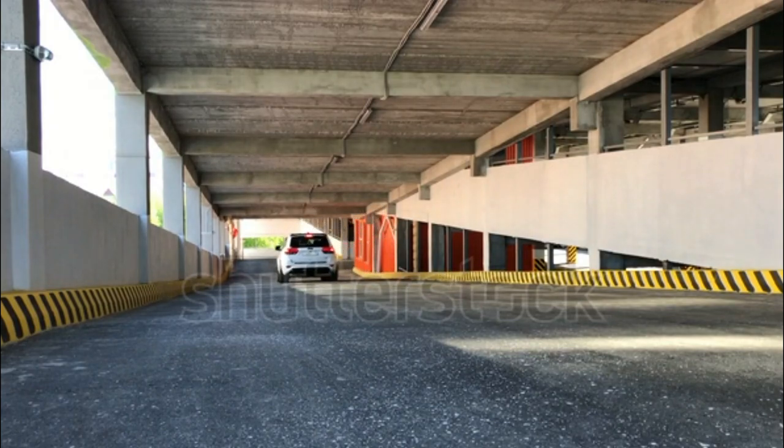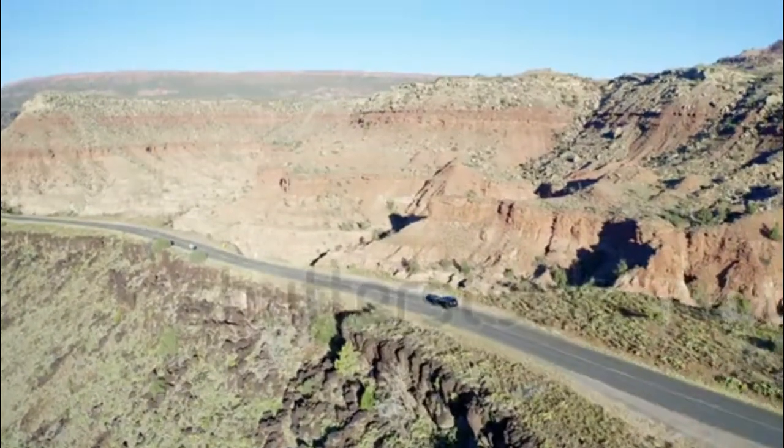Don't worry, Jeep fans — the Grand Cherokee is still a talented off-roader. Access to the Trailhawk version is limited this year, but even base models will conquer more terrain than most SUVs.